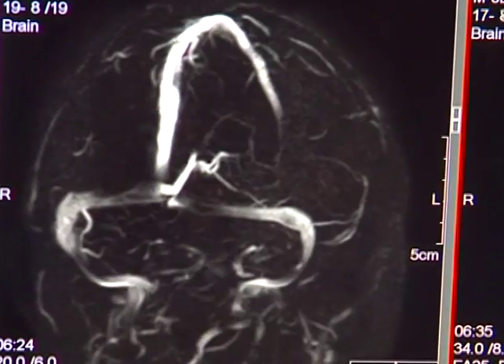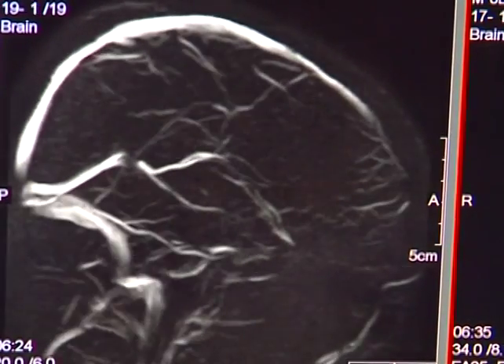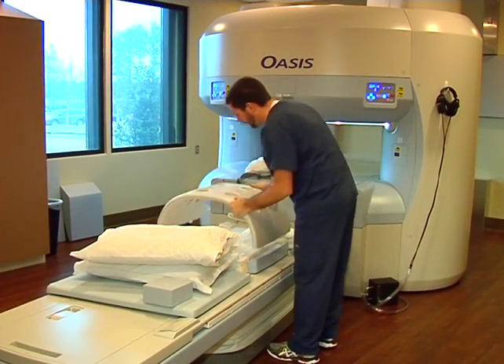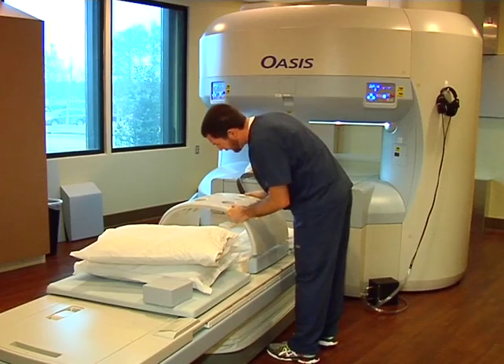It's a key tool used in diagnosing patients. The Oasis 1.2 Tesla Open MRI Machine makes what's normally uncomfortable for patients much easier to take. Anxious or claustrophobic, elderly or young, small or large — all patients can approach our unit without hesitation.